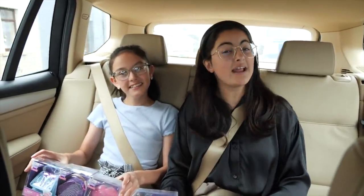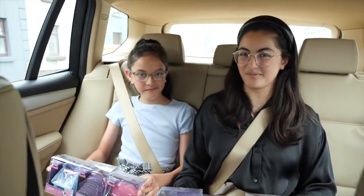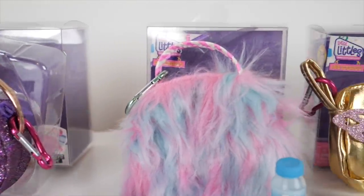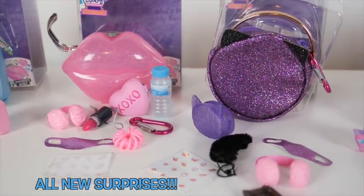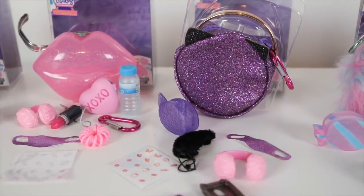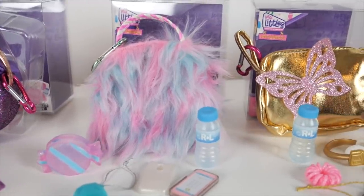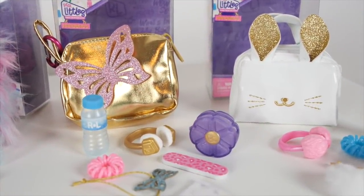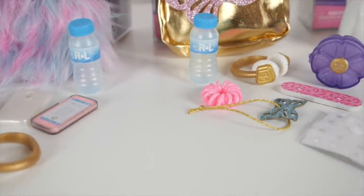Next we're going to choose a handbag to go with our outfit and for all our personal items. We're going to be choosing from the new Real Littles handbag collection. There are six different Real Littles handbag designs and each has six surprises inside like cute glitter pouch purses, glasses case, phone cases and phones, masks, cute phone charms, headphones, water bottles, Googos, nail file, and cute stickers.